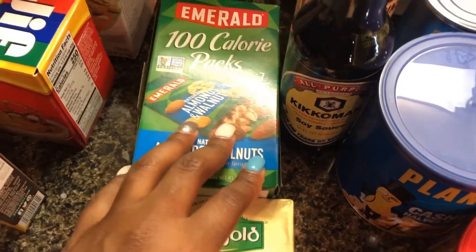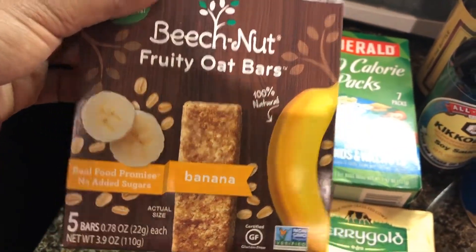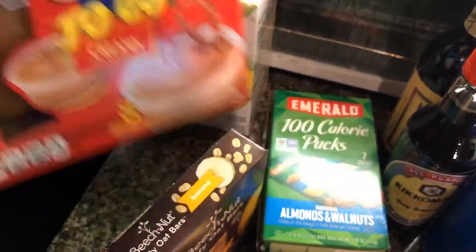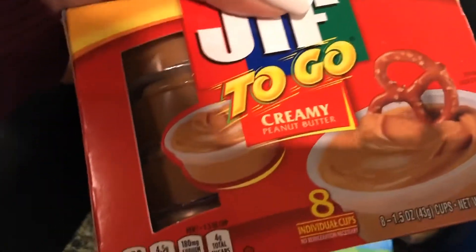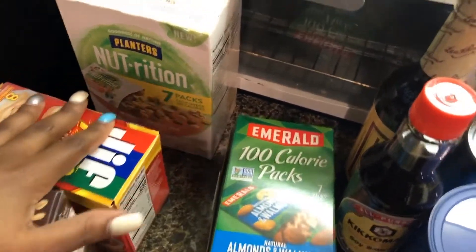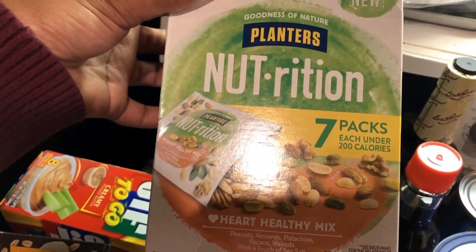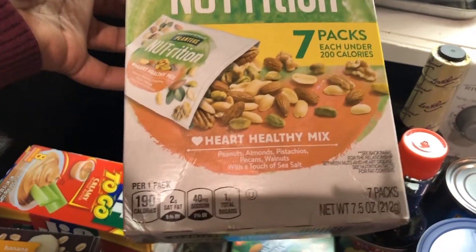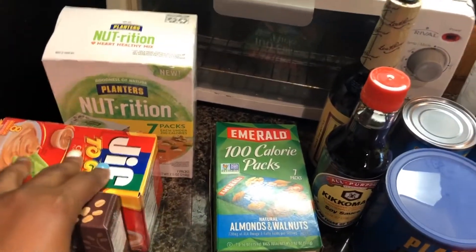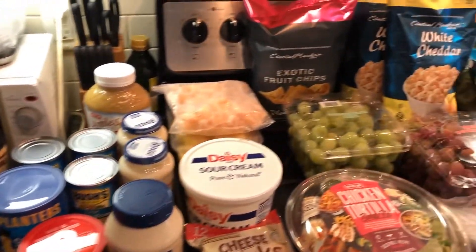I picked up a pack of Kerrygold butter, and some almonds and walnuts — those are what we like to take for lunches. I got a pack of Beech-Nut fruity oat bars in banana flavor, my boyfriend loves these. I got some peanut butter, great with apples or for a PB&J once in a while. And lastly, I got this heart-healthy nut mix, also for lunches. That was everything I got at the grocery store!